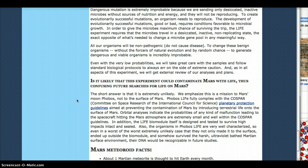Phobos LIFE fully complies with the COSPAR — Committee on Space Research of the International Council for Science. However, there are many people saying no, they don't comply, and there are many people who are totally against what they were trying to do here.